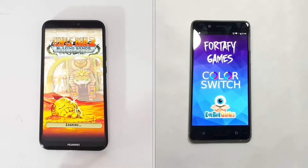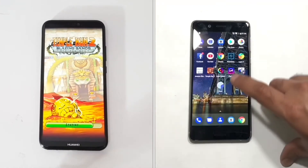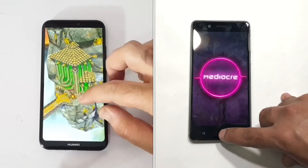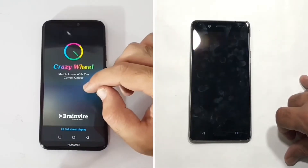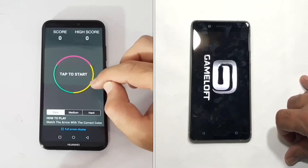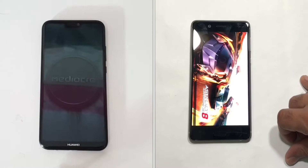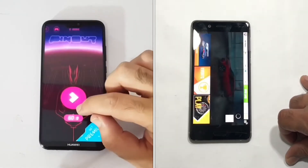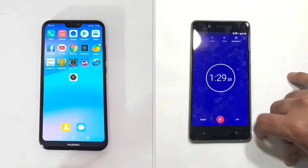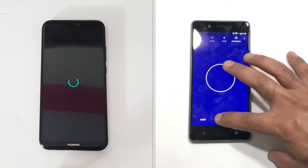We have a set of four games. Nokia 8 is already done with Temple Run 2 and moving to Color Switch, while the P20 Lite is still loading Temple Run 2. Nokia 8 finishes the final game, Asphalt 8, and has taken a total time of 1 minute and 30 seconds in Round 1.